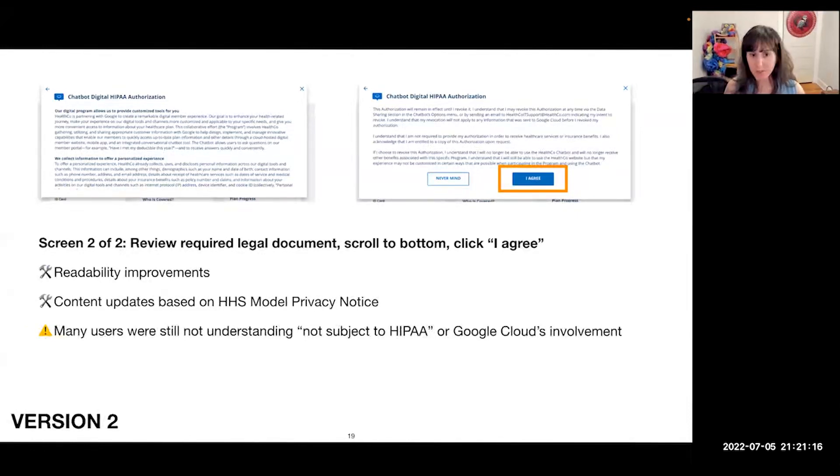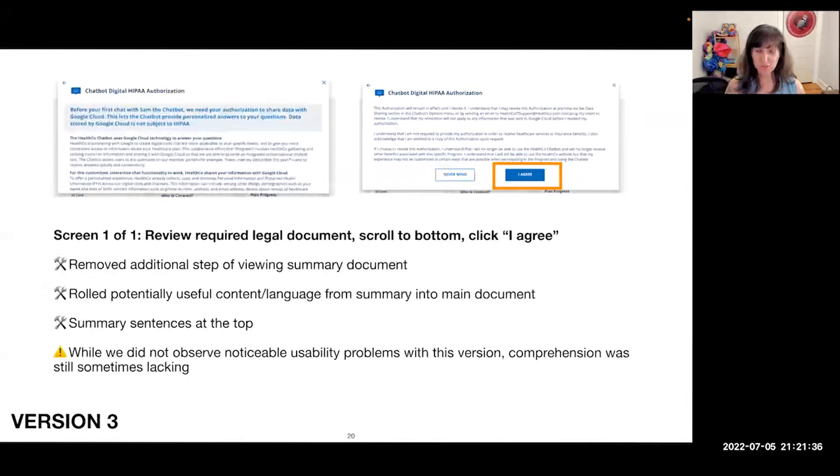In the actual document we made some readability improvements between versions one and two and added content that the U.S. Department of Health and Human Services recommends in their model privacy notice. But many users were still not understanding that the data wasn't subject to HIPAA or that Google Cloud was getting it. So we tried again with a third version — really simple, one screen, just the required legal document in the modal window. We removed the additional summary step, rolled the more simplified language into the legal document, and added summary sentences at the top highlighting that the data was not subject to HIPAA and that it was going to Google Cloud.